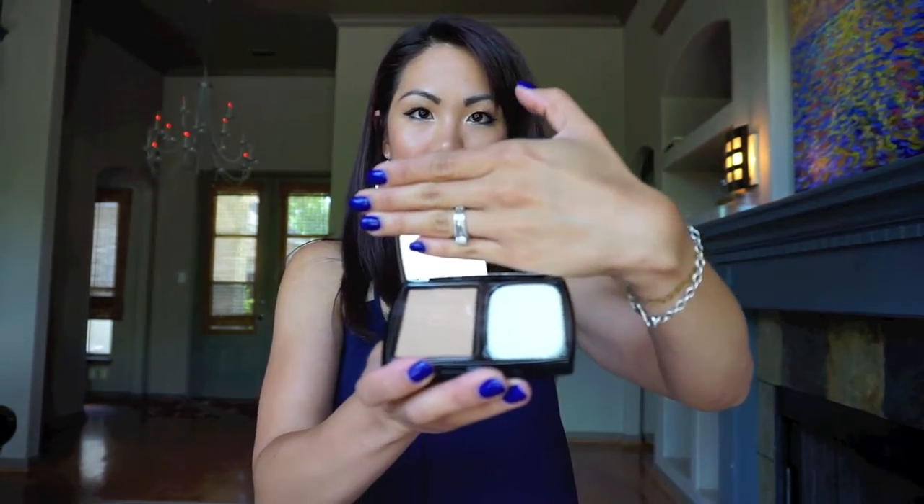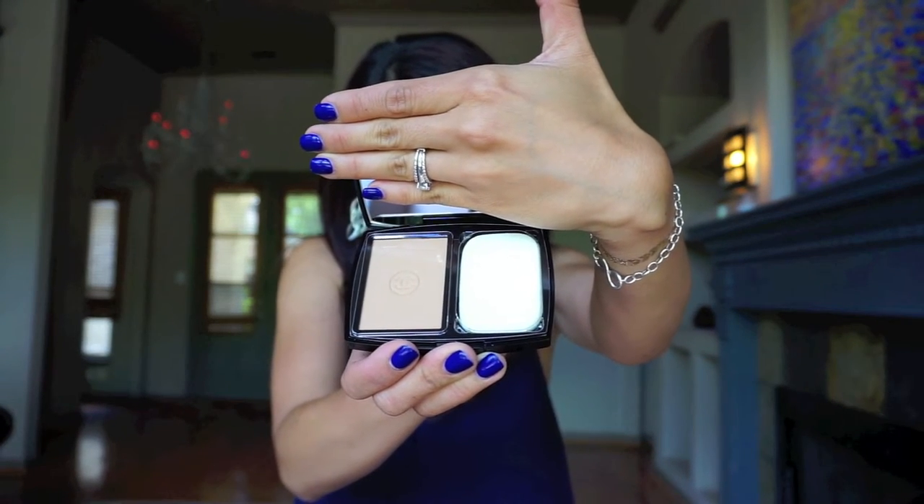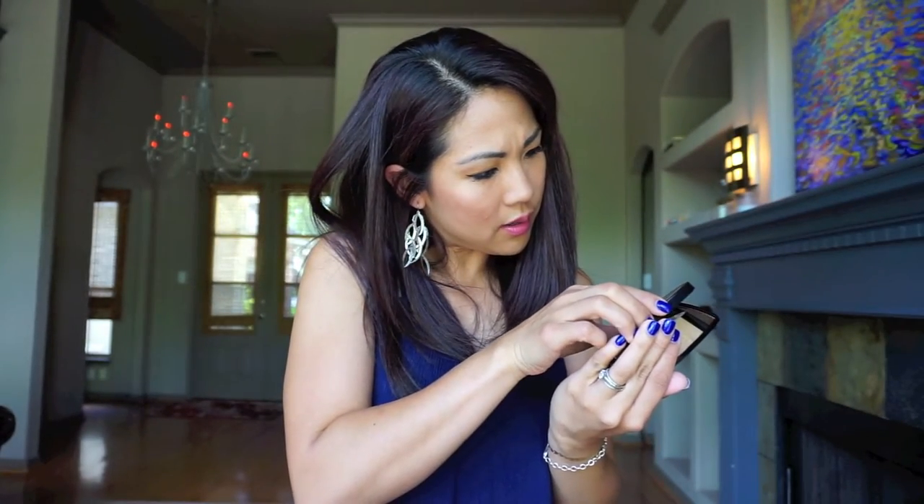They say it's good for really good coverage — the color is Beige 30. Next I got the Perfection Lumiere Velvet, which is a new liquid foundation with broad spectrum SPF 15, also in 30 Beige.